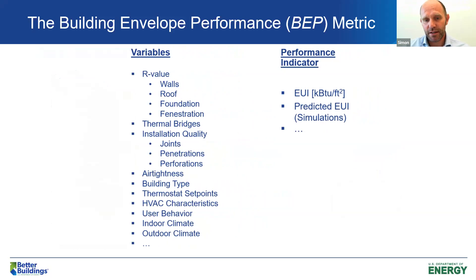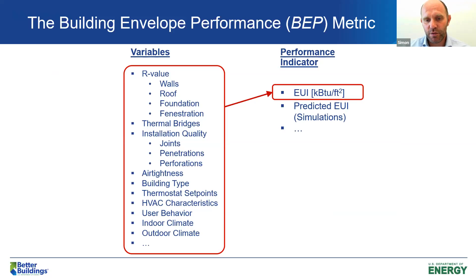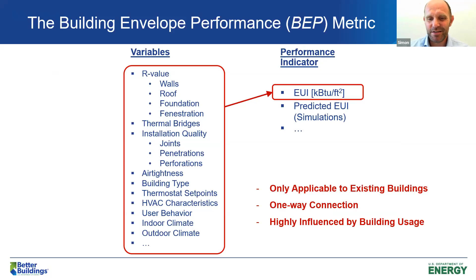We do have EUI — Energy Use Intensity — and that's a great indicator, but the problem with EUI is it's typically mostly applicable to existing buildings, and it's a one-way connection. It's pretty easy to calculate EUI based on overall consumption or demand, but we really don't know what's inside the box — it's a black box. So if we're going to retrofit the building envelope, how can we figure out what the actual impact will be? EUI is also highly influenced by building usage, so we needed something else.